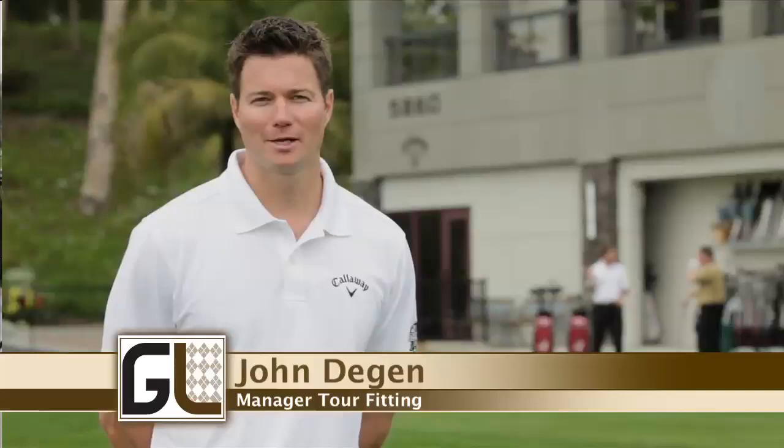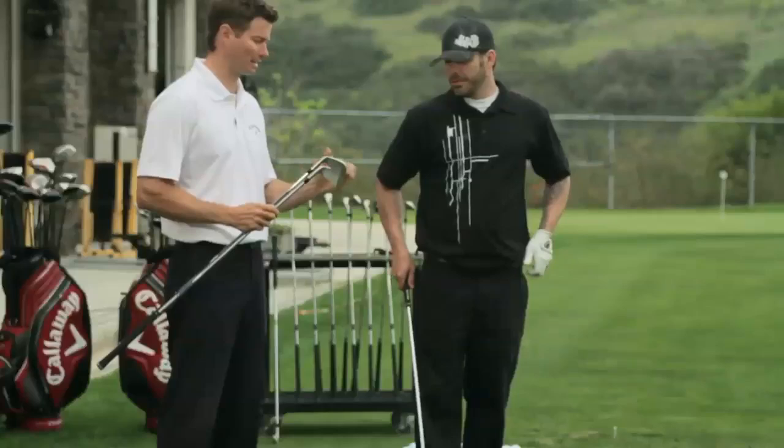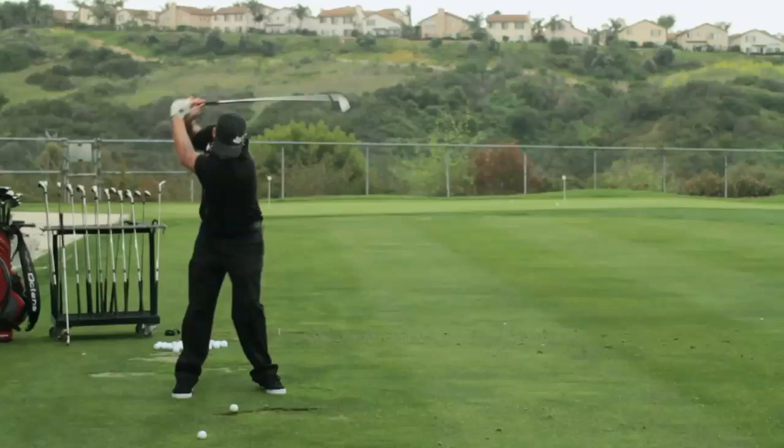Players who come here typically start off outside on the range to demo through our product. We do a general interview and analysis with the player — asking about their tendencies, what they're looking to improve in their game — and hit shots out on the range to actually see ball flight.